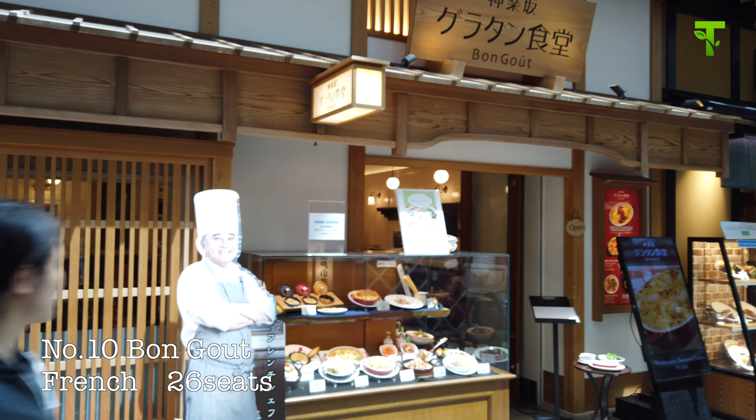This is a food guide for the fourth floor of Haneda International Airport. I hope it was helpful for you. If you like this food guide video, please don't forget to subscribe to my channel. Thank you for watching. Bye bye.